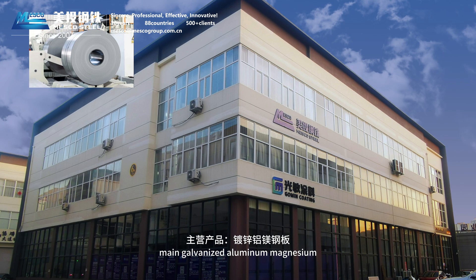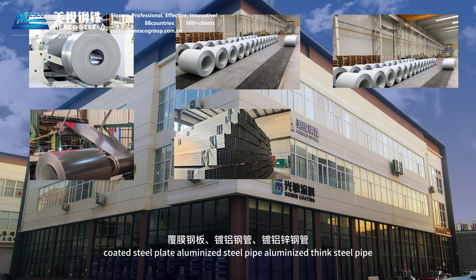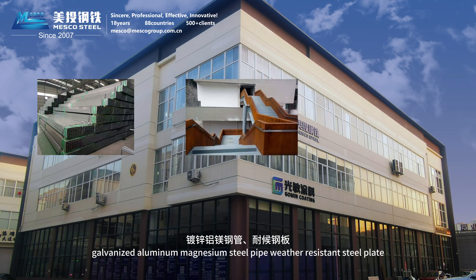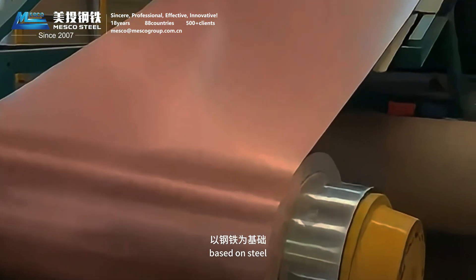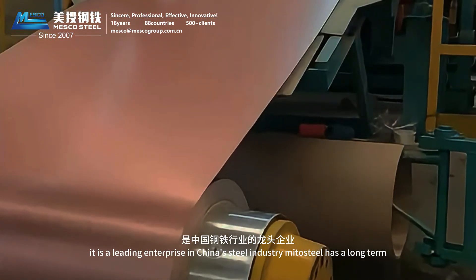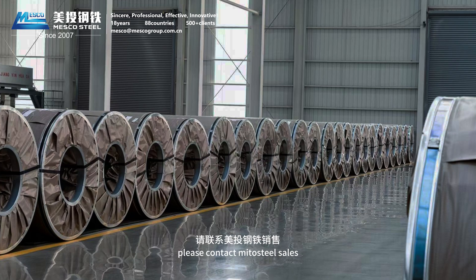Main products include: Galvanized Aluminum Magnesium Steel Plate, Aluminized Steel Plate, Powder Coated Plate, Coated Steel Plate, Aluminized Steel Pipe, Aluminized Zinc Steel Pipe, Galvanized Aluminum Magnesium Steel Pipe, Weather-Resistant Steel Plate, and Enamel Steel Plate. MITO Steel is committed to solutions for industrial raw materials based on steel, focusing on new materials research and deep processing, and is a leading enterprise in China's steel industry. MITO Steel has a long-term supply of spot galvanized aluminum magnesium steel plate — please contact MITO Steel Sales for purchasing inquiries.